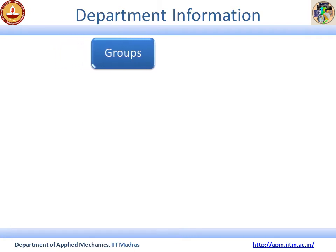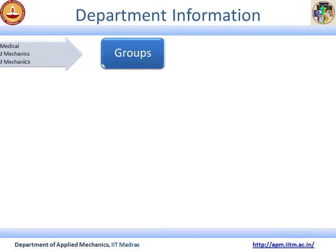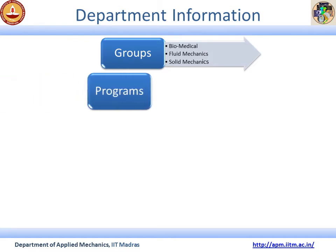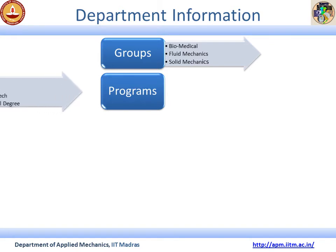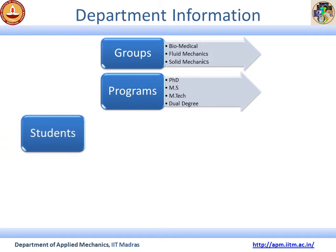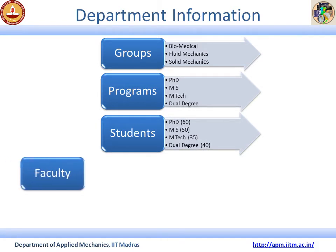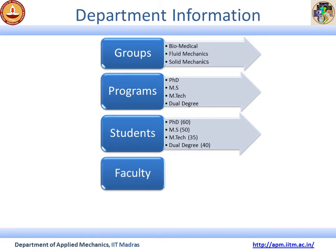The Applied Mechanics Department has three groups: Biomedical Engineering, Fluid Mechanics, and Solid Mechanics. The department offers several graduate programs including PhD, MS, M-Tech, and a dual degree. At present, there are more than 60 students enrolled in the PhD program, 50 to 55 in MS, 35 students in M-Tech, and about 40 in dual degree. Currently, the faculty strength of the department is more than 20.